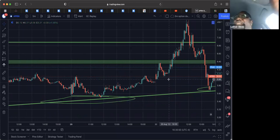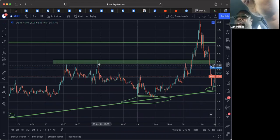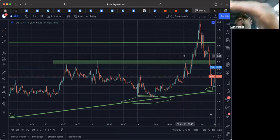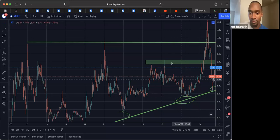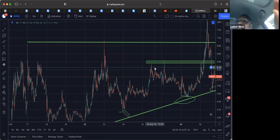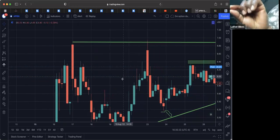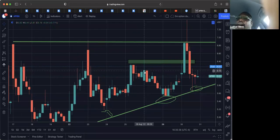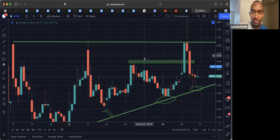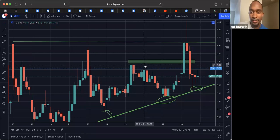Question: when you say rejection in the middle — that one was far from the resistance line — why do you consider that a real rejection? Where did you get that close to that supply zone? Response: This one — you don't see the wick because my mouse is over it, but yeah, it wicked into that and rejected it.